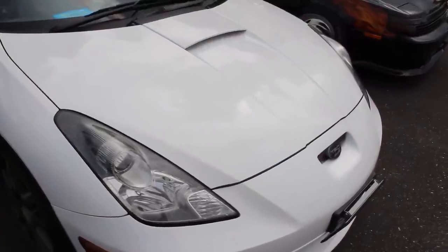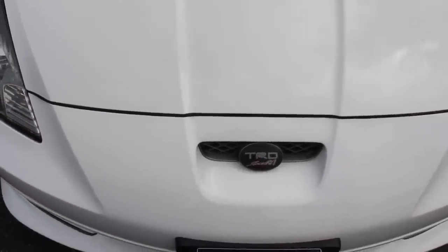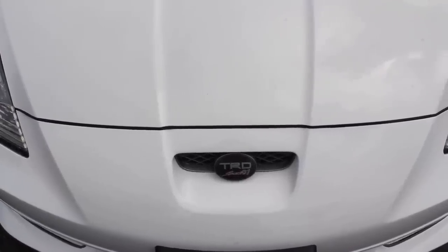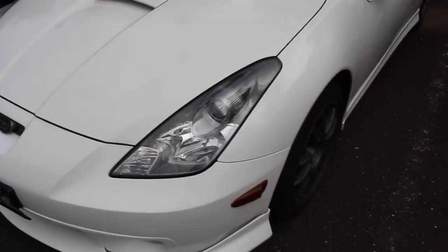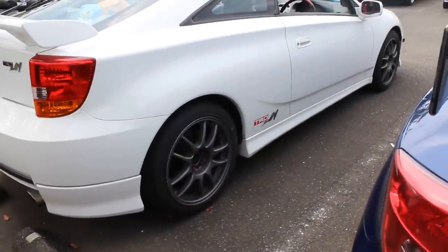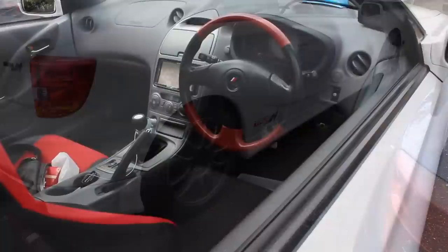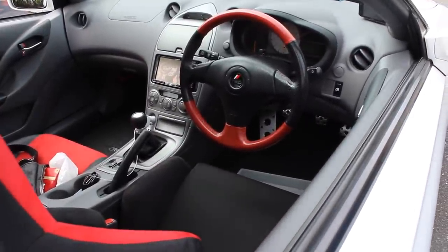This has got all the TRD goodies on it. It's got the performance bits — a tuned ECU, handling, suspension, and chassis mods. So it's stiffer, stronger, and handles a lot better. Styling-wise, there's lots of TRD goodies on the outside with the body kit. And also in the interior there are special seats and trim options.